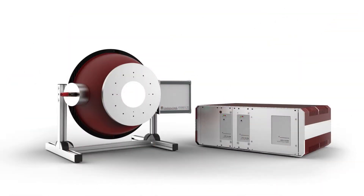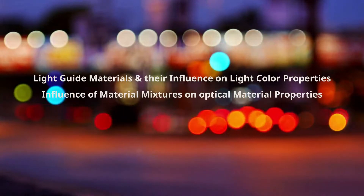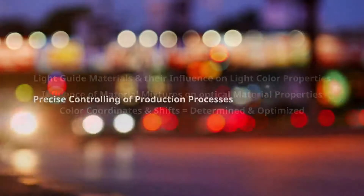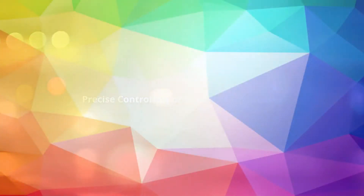We have seen how the measurement of a light guide's transmission properties works using the TFCT25 setup by Gigahertz Optic. The setup enables the measurement of transmission properties of light guide materials and the determination of their influence on light color properties. The measurement system is helpful in measuring the influence of material mixtures on optical material properties — color coordinates as well as the shifts can be determined and optimized, allowing precise control of production processes. These measurement quantities are also the basis to communicate material properties to customers in the automotive industry. The TFCT25 was developed by Gigahertz Optic for the specific requirements of light guide testing in the automotive industry.